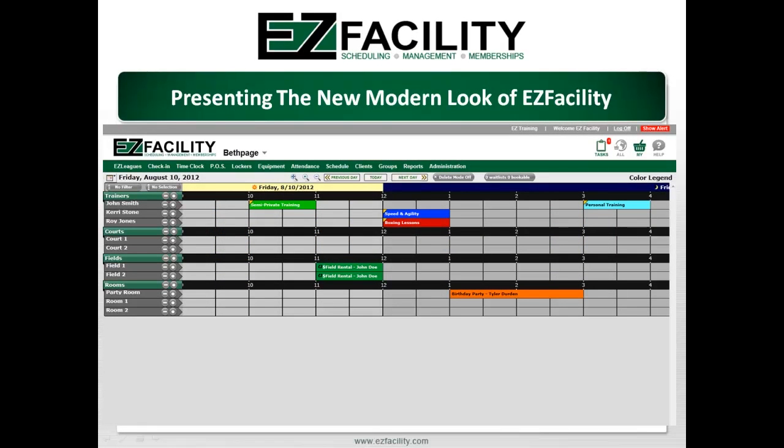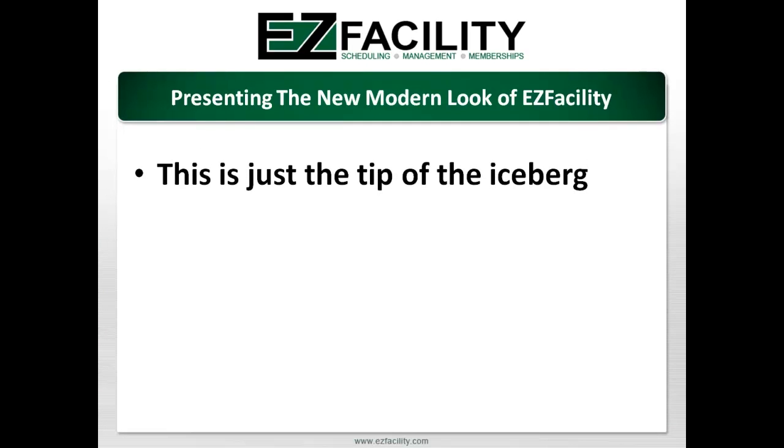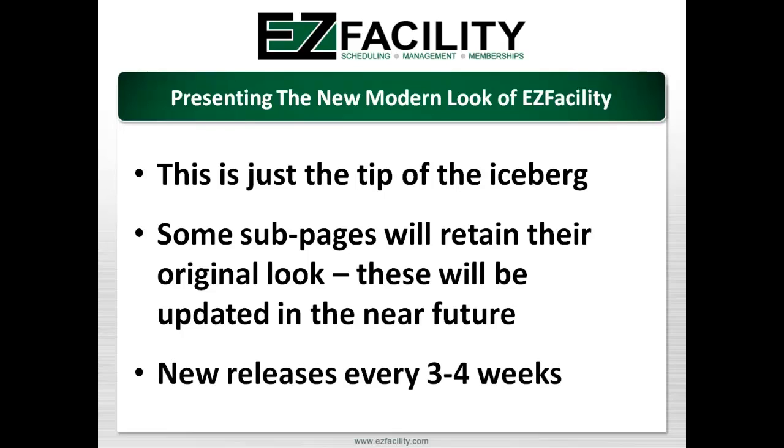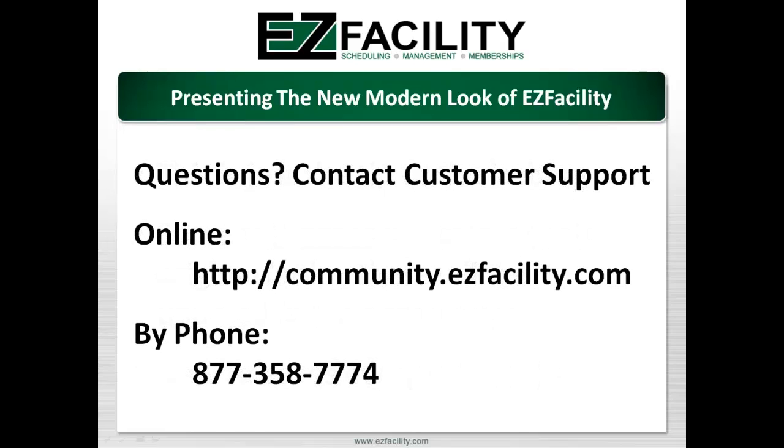This was just a quick review of the key new user interface features being released in our next major upgrade to EasyFacility. As I mentioned, this is just the tip of the iceberg. Please be patient with us as some of the subpages within the product maintain the original look and feel while we finalize the development cutover for these sections. Be on the lookout for additional details of when the new updates to the system will take effect, which will be every three to four weeks after this next major release is completed. If you have any questions about our new software update and user interface enhancements once they are released, please don't hesitate to access the EasyFacility online support community at community.easyfacility.com or call our support team directly at 877-358-7774.